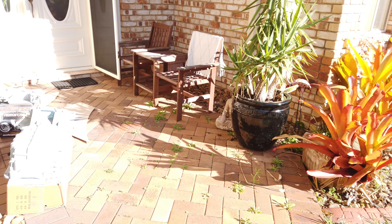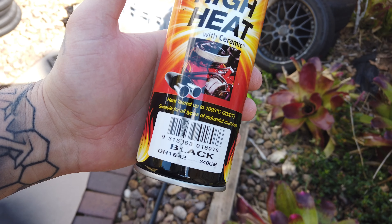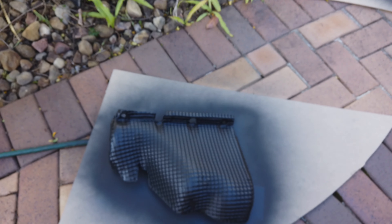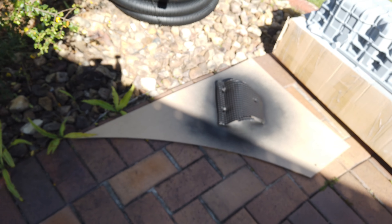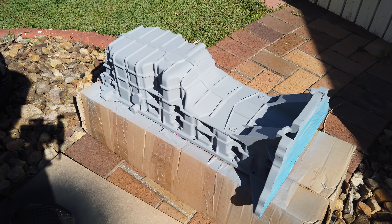All right, so we've got all this primed. This is the paint I've been using - it's very high-temp paint. I'm using this one on the heat shields obviously, because that's going to take most of the heat from the turbo and exhaust and things like that. But we're going to have a go at painting the sump now.